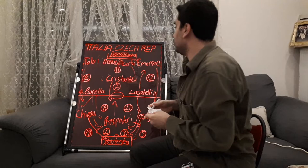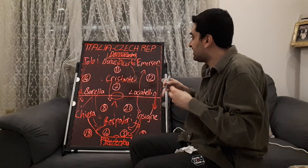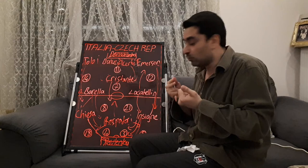In the final minutes, Czech Republic developed some dangerous attacks from the wings, and Italy started to play more relaxed. However, Czech Republic couldn't find the goal, and the game finished 4-0 to Italy ahead of Euro 2020.